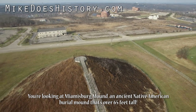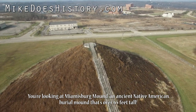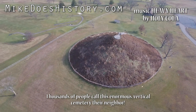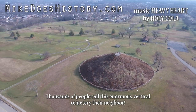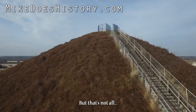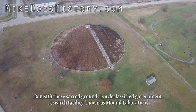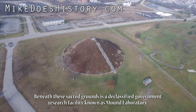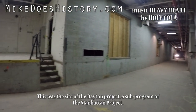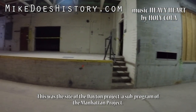You're looking at Miamisburg Mound, an ancient Native American burial mound that's over 65 feet tall. Thousands of people call this enormous vertical cemetery their neighbor. But that's not all. Beneath these sacred grounds is a declassified government research facility known as Mound Laboratory — the site of the Dayton Project, a sub-program of the Manhattan Project.